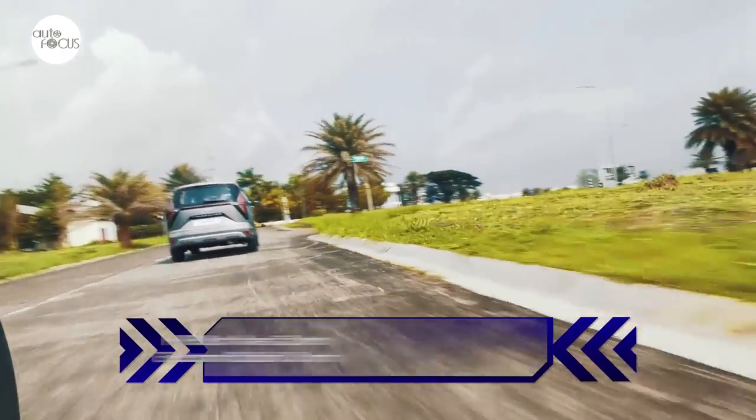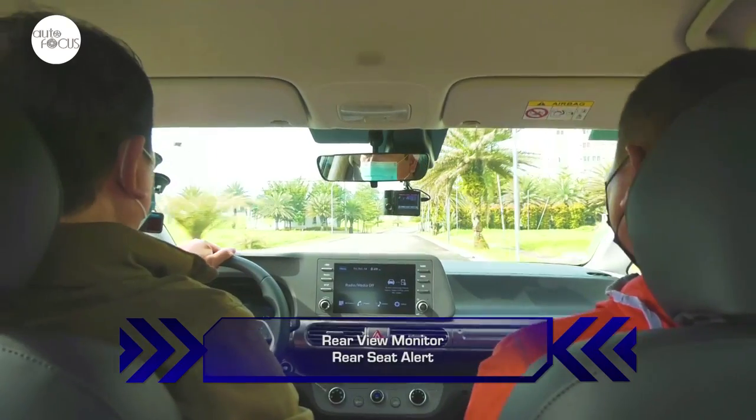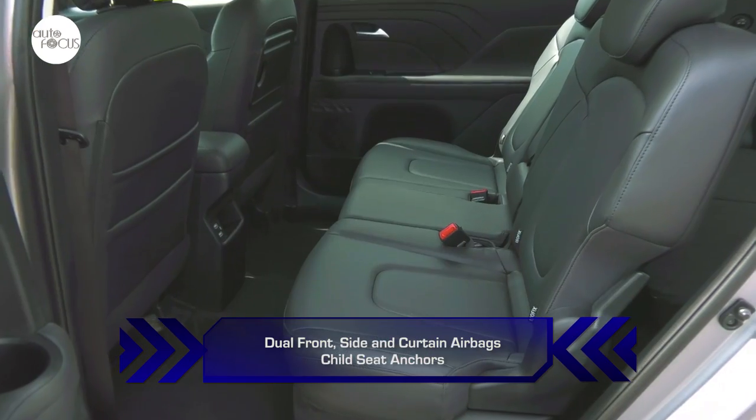Other standard safety features include Hill Start Assist Control, Electronic Stability Control, Anti-Lock Braking System, Manual Speed Limit Assist, Parking Distance Warning, Rear View Monitor, and Rear Seat Alert. Also added for safety are dual front, side, and curtain airbags, as well as child seat anchors.